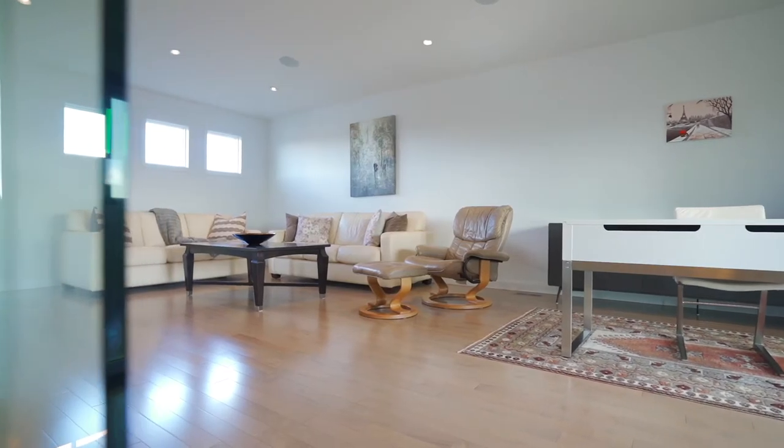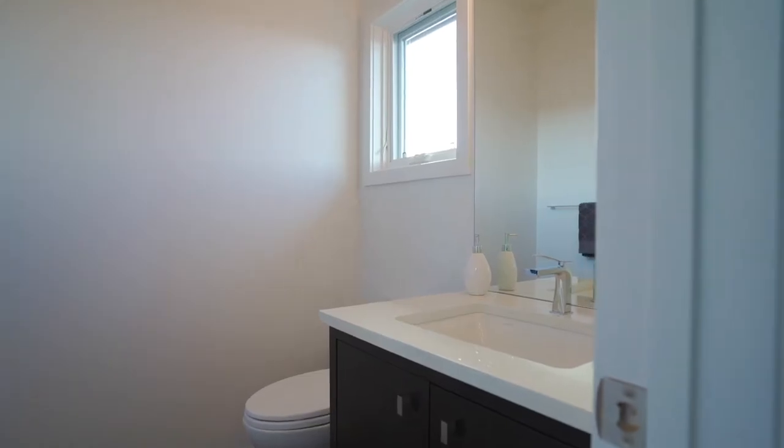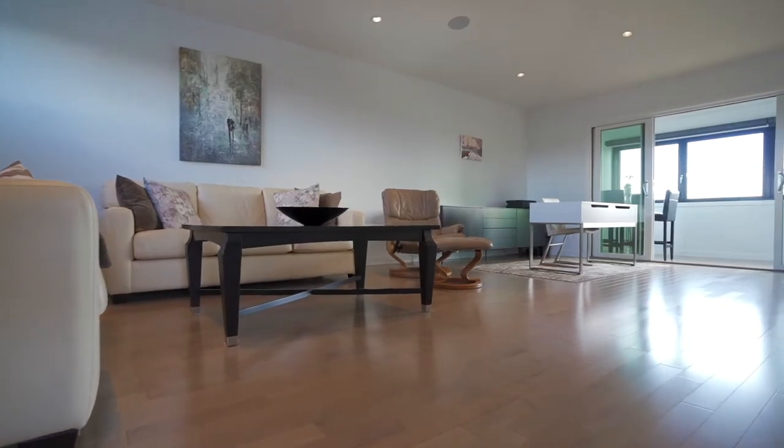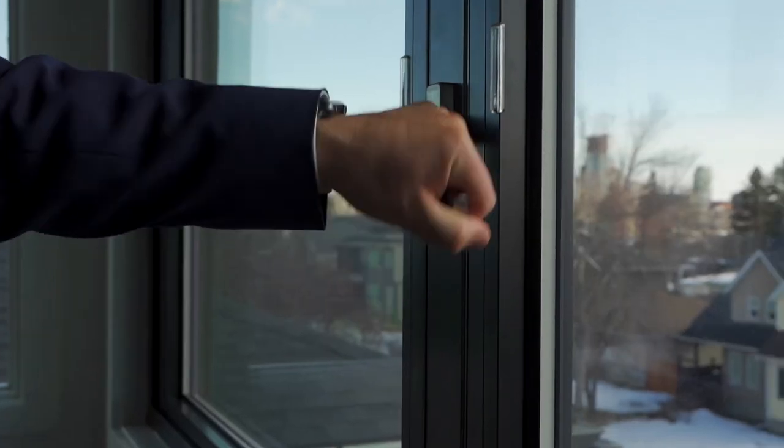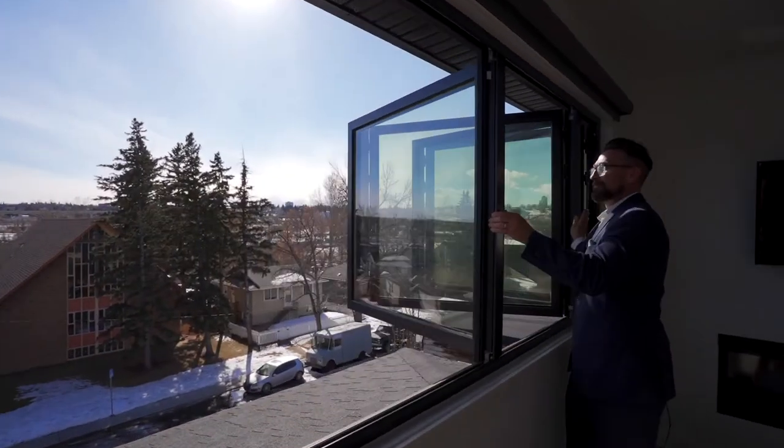This top floor bonus room is an awesome work-from-home office opportunity with its own wet bar, half bathroom, and this incredible south-facing front sunroom, which features a full nano wall window that opens up enjoying views of the city.